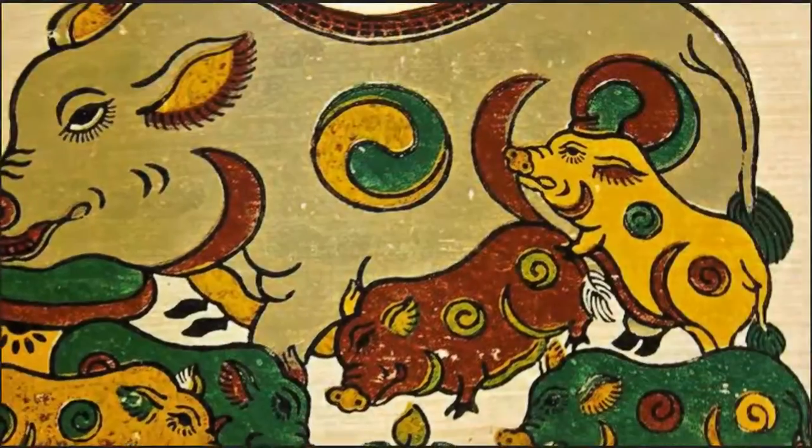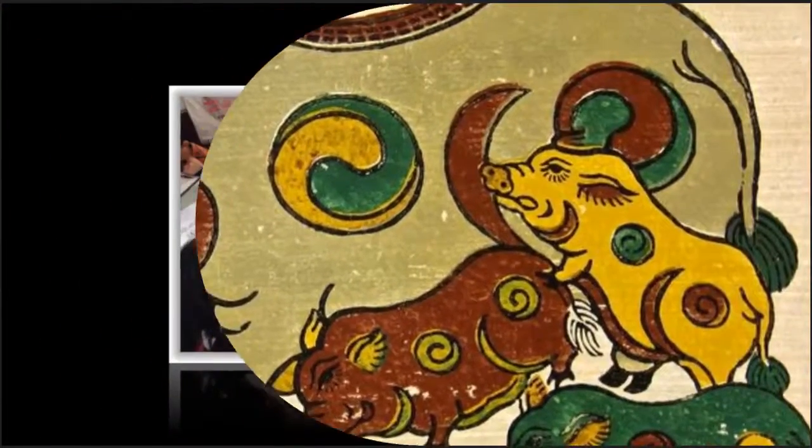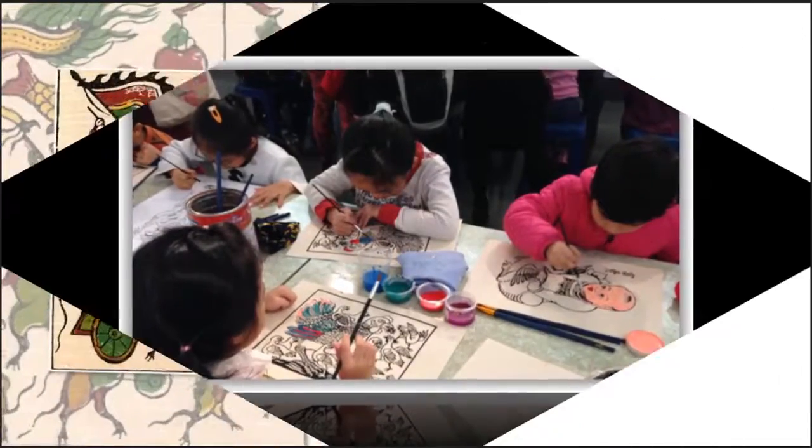The wood blocks are used as molds for color printing. Some other colors are painted by the artists themselves. Therefore, Shine paintings are always different. Each of them reflects the skills and attributes of its author.